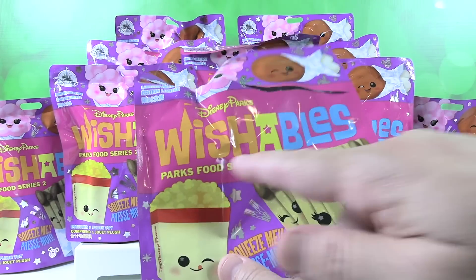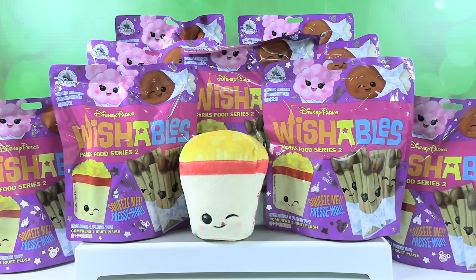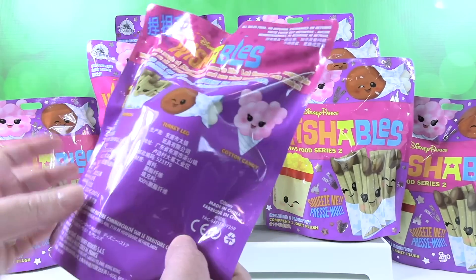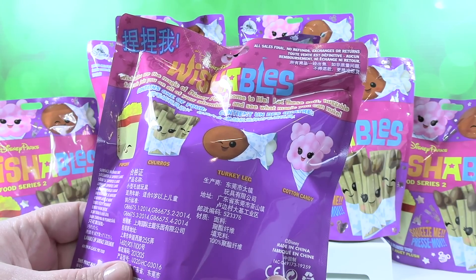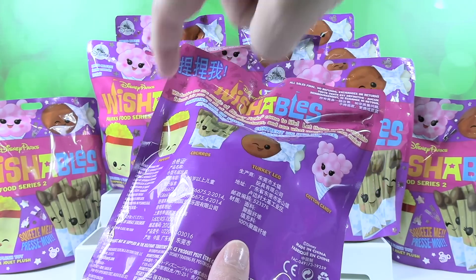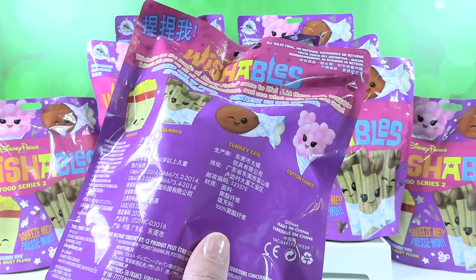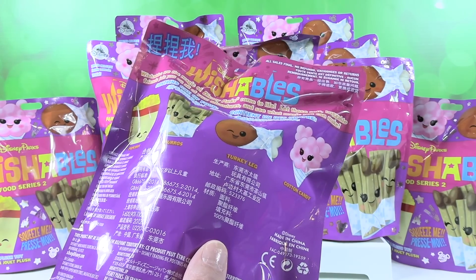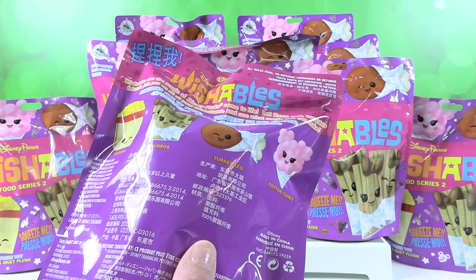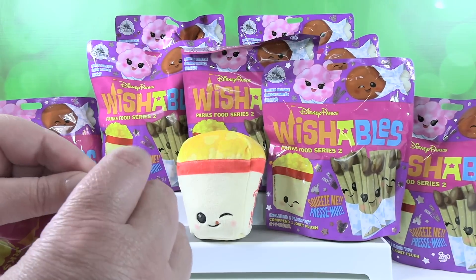Just so you know, this is part of the Parks Food series. The turkey leg is not a snack — the turkey leg is a meal. Well, yeah. If you have snack credits or meal credits on the Disney dining plan, you can use a snack credit for the popcorn, the churro, or the cotton candy, but you've got to use a meal credit to get a turkey leg. Technically, there are lots of people who go to Disney World who aren't on the dining plan and say, let's go get a snack, and they buy that turkey leg as a snack. It is a big snack.